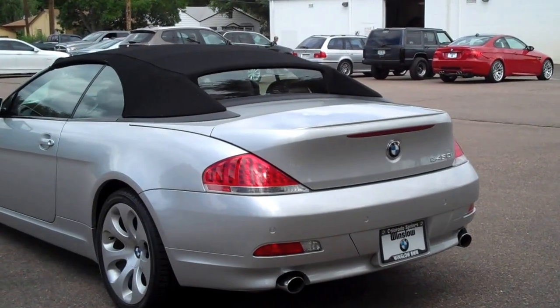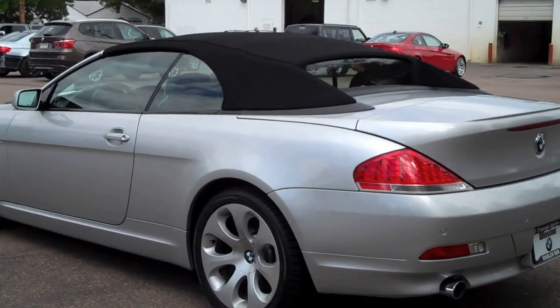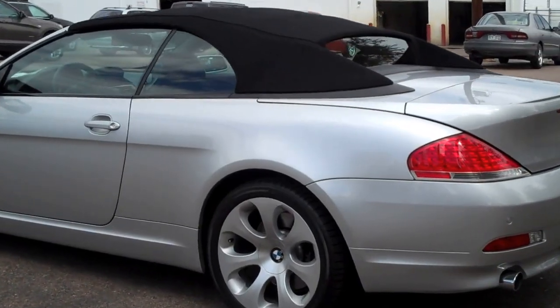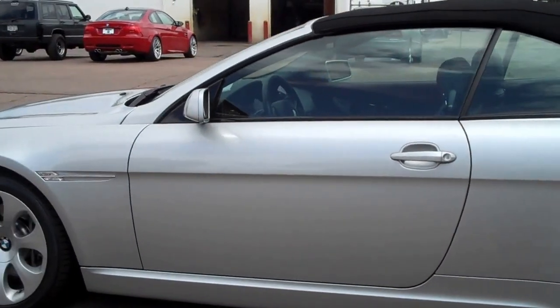What it is is a gorgeous 2005 BMW 645 convertible. I'm going to do a quick walk around to point out any detractors I might find, and quite honestly, there's not going to be much of anything.